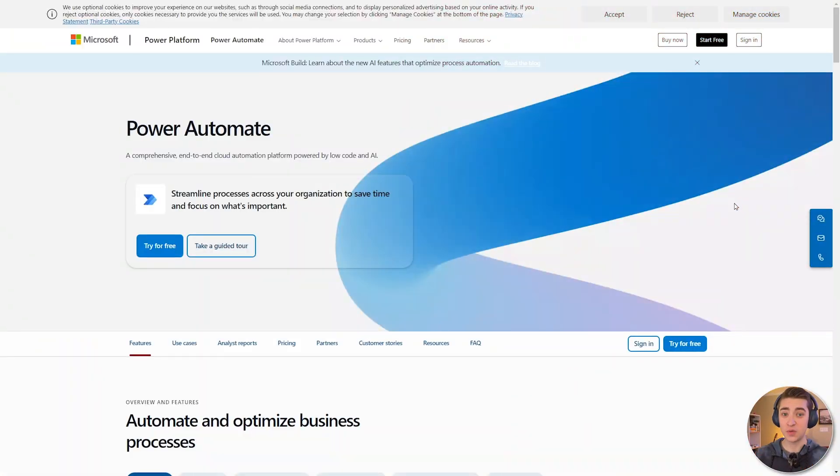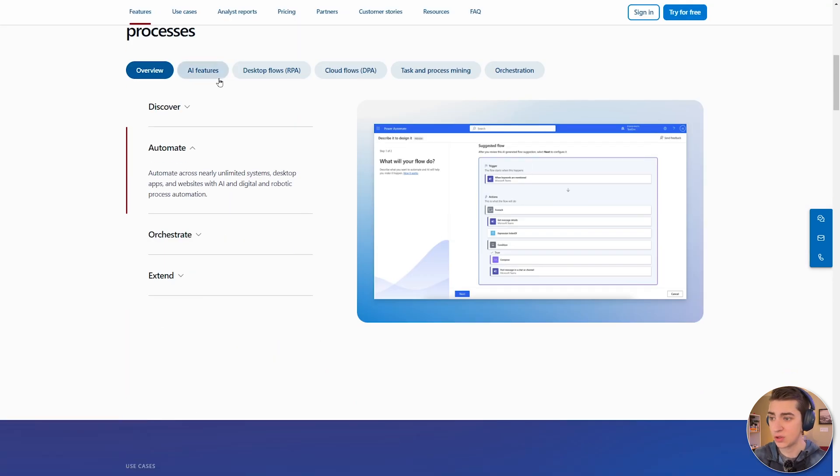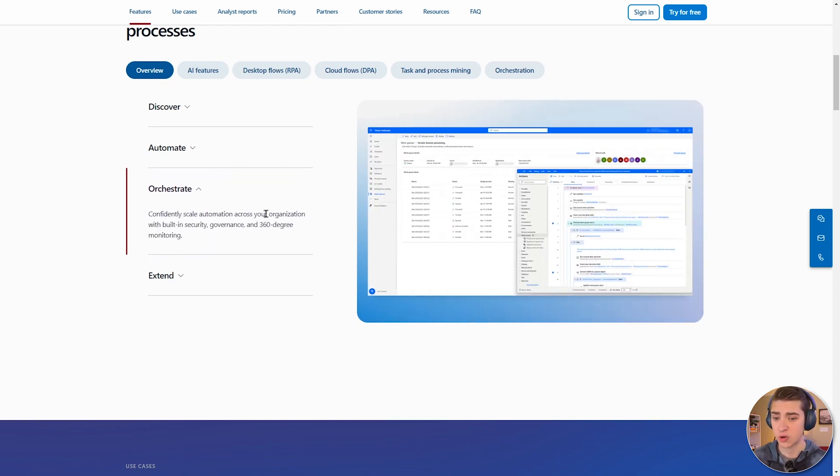As you can already tell from this video, we're going to be following a theme of automation. Microsoft has their own version of Zapier called Power Automate, which is integrated with all of your Microsoft products — Excel, Docs, PowerPoint, everything. Scrolling through the processes, it's the exact same concept. Instead of a Zap, they call it a flow. You can orchestrate and confidently scale automation across your organization.